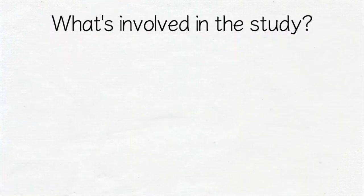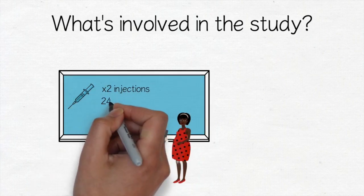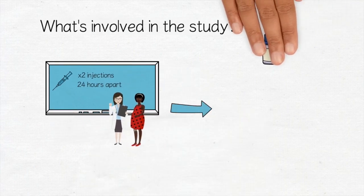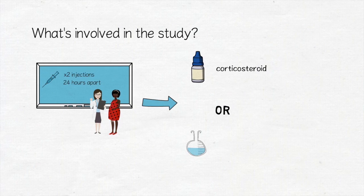In the week before your caesarean section, you will have two injections 24 hours apart into your arm or thigh. A computer will randomly put you into one of two groups for these injections. You will receive either corticosteroid injections or placebo injections.